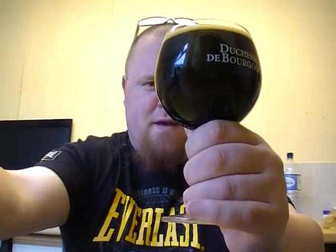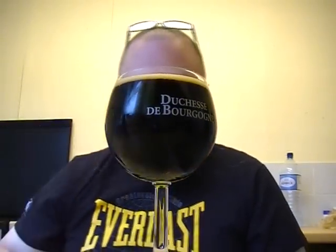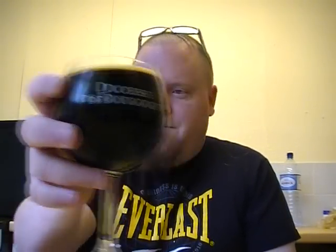Oh look at that - that is thick, wow! I was going to use my Meantime snifter because the stouts look awesome in that, but I've just had an IPA and I was going to give it a wash but I couldn't be bothered. I'm in a lazy mood today - it's my day off anyway.